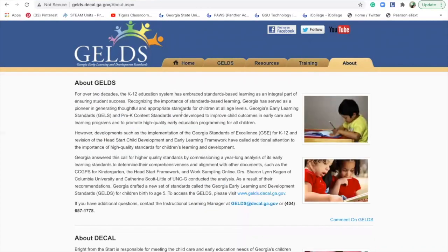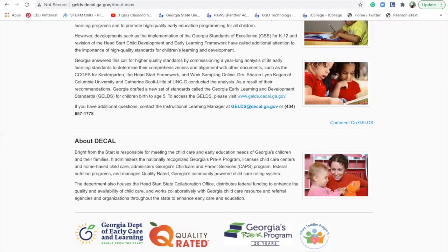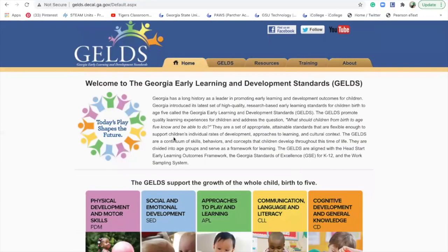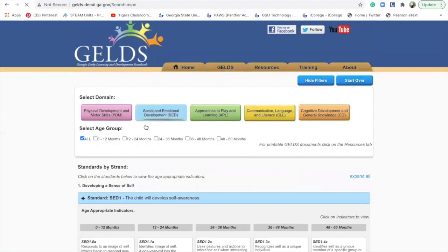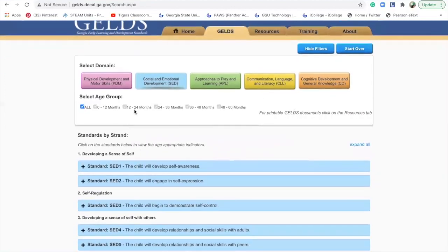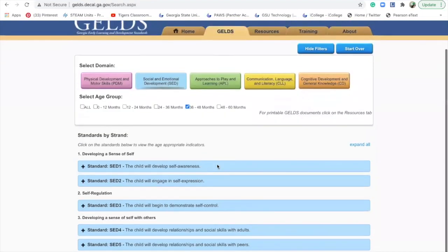This just tells you who started the GELDS program and what it's all about, and it's connected to the Georgia preschool pre-K program. This is a really great resource and really good website that you guys should check out. So when I do lesson plans, I will put down an indicator.